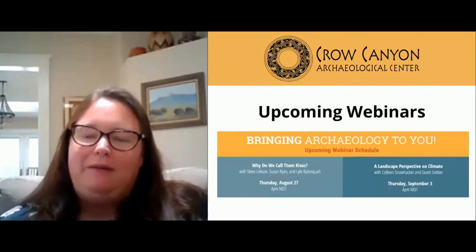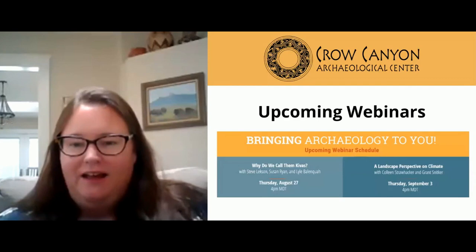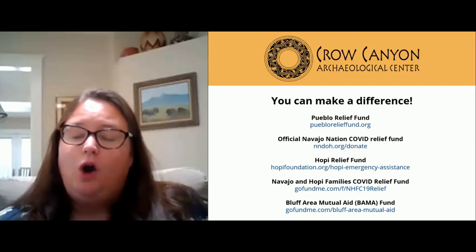We have two upcoming webinars: next Thursday's is 'Why Do We Call Them Kivas?' with Steve Luxon, Susan Ryan, and Lyle Blinkwa, and the following week, 'A Landscape Perspective on Climate' with Colin Strawhacker and Grant Snicker on September 3rd. We've also received requests about supporting native groups in the Four Corners region, including the Pueblo Relief Fund, the Official Navajo Nation COVID Relief Fund, the Hopi Relief Fund, the Navajo and Hopi Families COVID Relief Fund, and the Bluff Area Mutual Aid Fund.